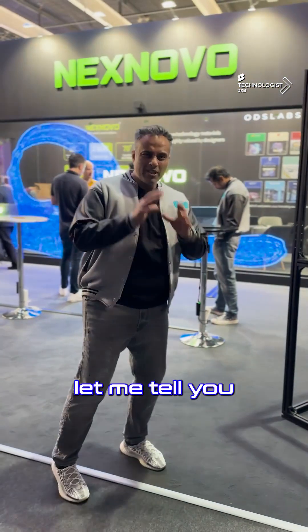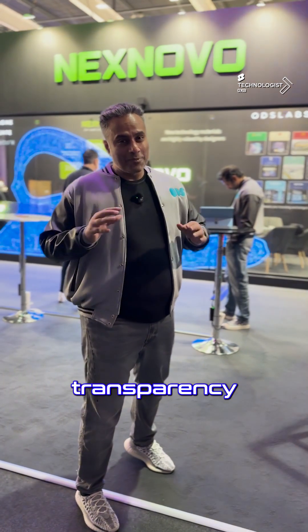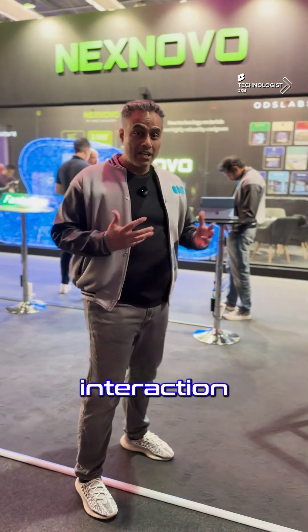Before I show you more about that, let me tell you about the brand. Nexnova is a brand that focuses on transparency — and this brand is changing the game when it comes to transparent facades, transparent glass, and interaction.